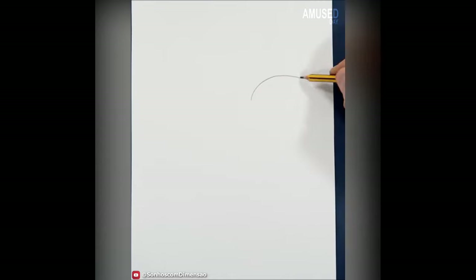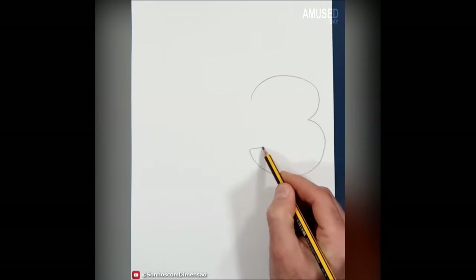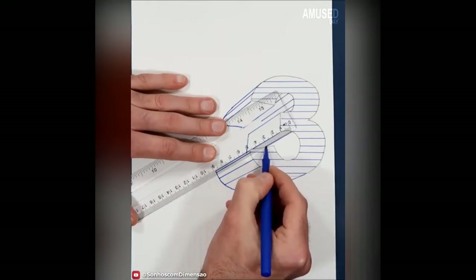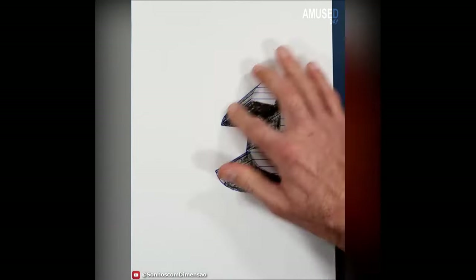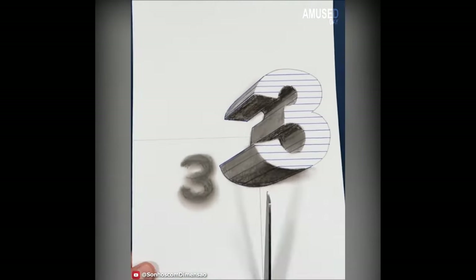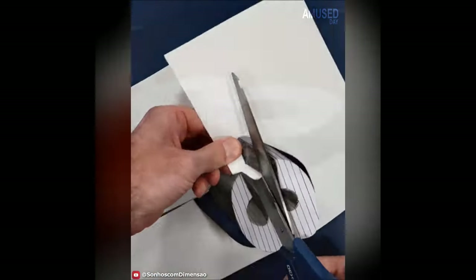How do you make 3D objects that look like they are floating? Let's have a look — San Haskam Domenso gives an example by drawing the number three. It's a simple trick, but the results are quite impressive.